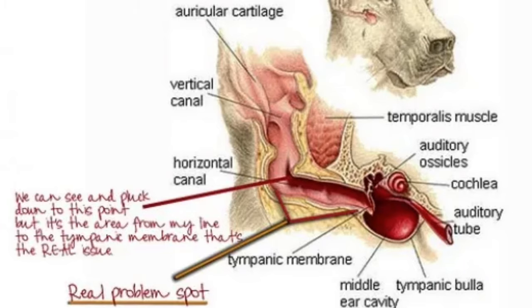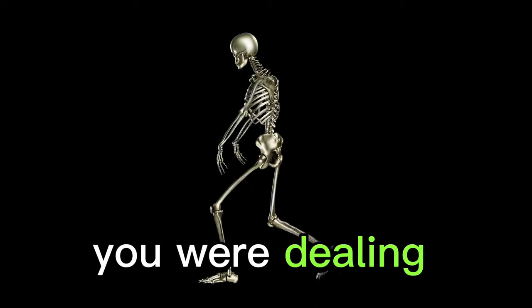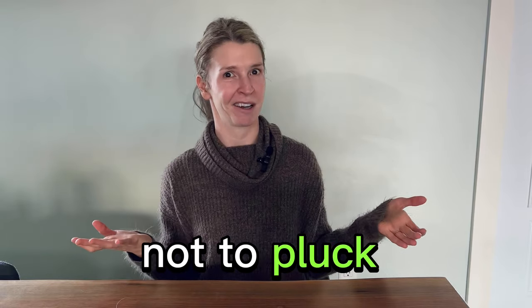It's really important for dog owners and groomers to approach ear plucking with care, ensuring it's done at the discretion of the owner and their vet, taking into consideration the specific needs of each dog. Too much hair is also a problem — the canal needs to properly breathe, and too much hair will act as a sponge for moisture, making it difficult to dry out. So it's really a delicate dance when dealing with the age-old to-pluck-or-not-to-pluck dilemma.